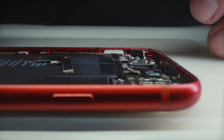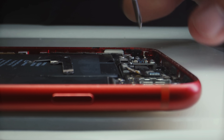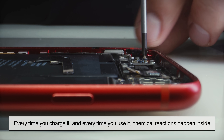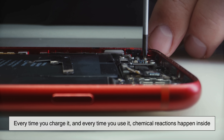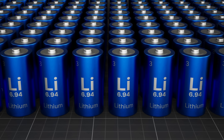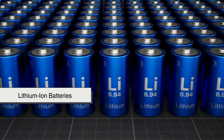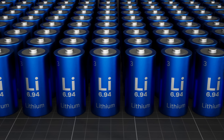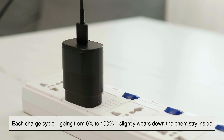Let's start with the basics. Your phone battery is basically a tiny chemical factory. Every time you charge it, and every time you use it, chemical reactions happen inside. Most modern phones use lithium-ion batteries because they're light, powerful, and rechargeable. But they're not immortal.